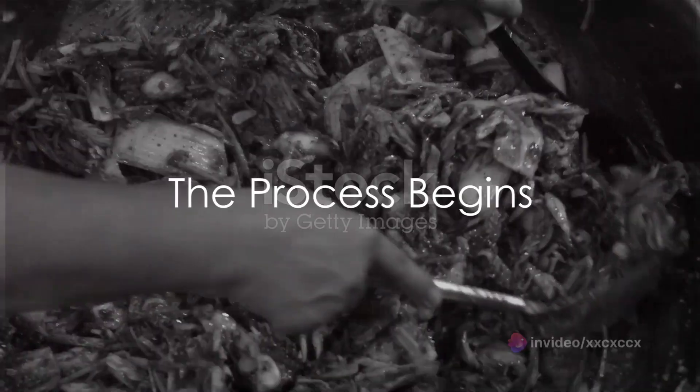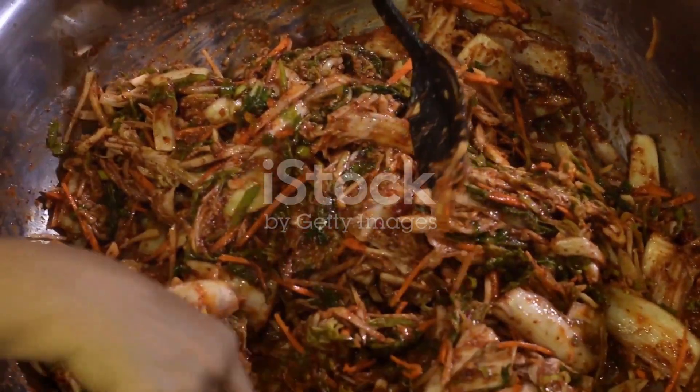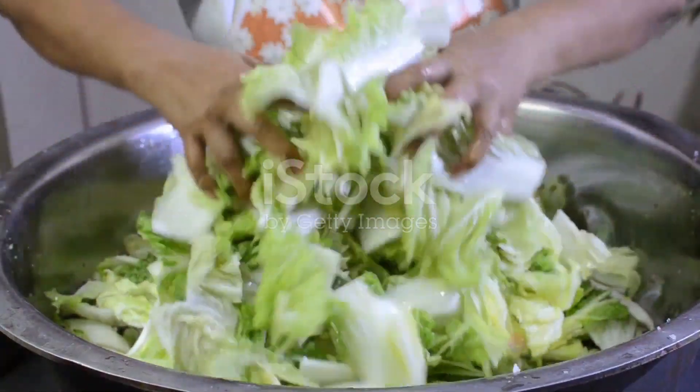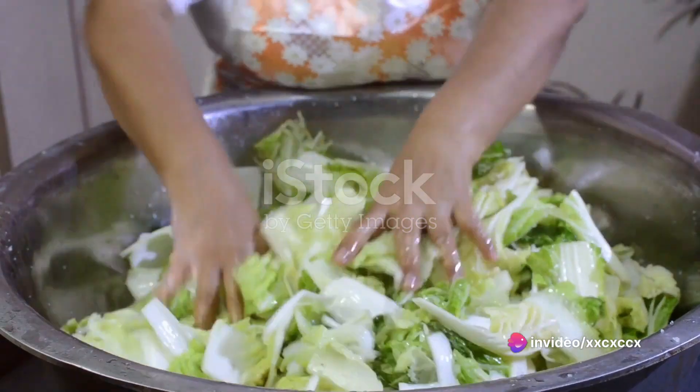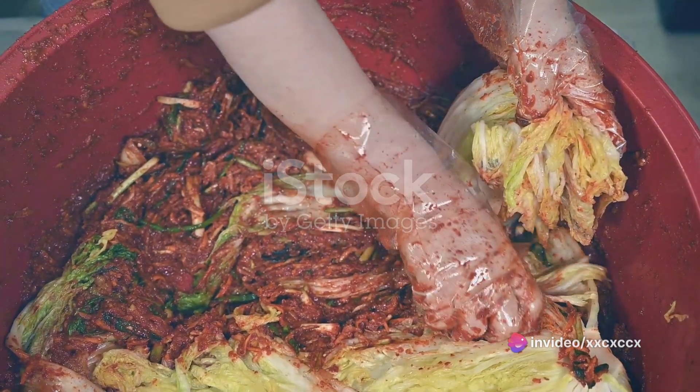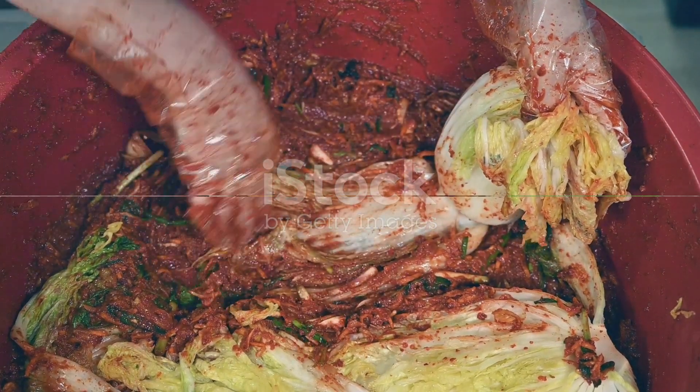Making kimchi is a profound culinary art, one that requires patience, precision, and plenty of fresh ingredients. It all begins with a head of napa cabbage, which is chopped and soaked in salty brine. This process, called salting, is crucial as it helps to soften the cabbage and create that signature kimchi crunch.